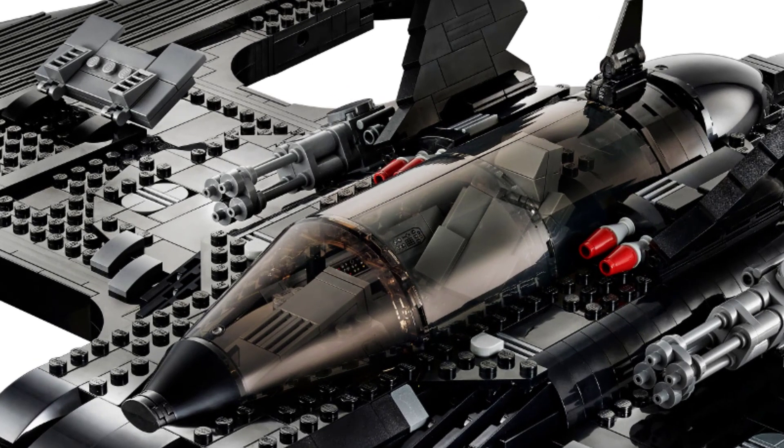Looking here you can see how the seat is really designed. It's a nice molded seat. It looks bigger than minifigure size to me just in this picture. We'll have to see what it ultimately looks like.